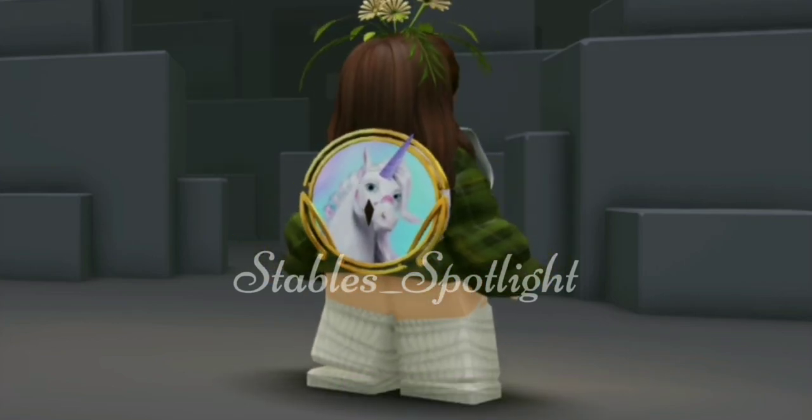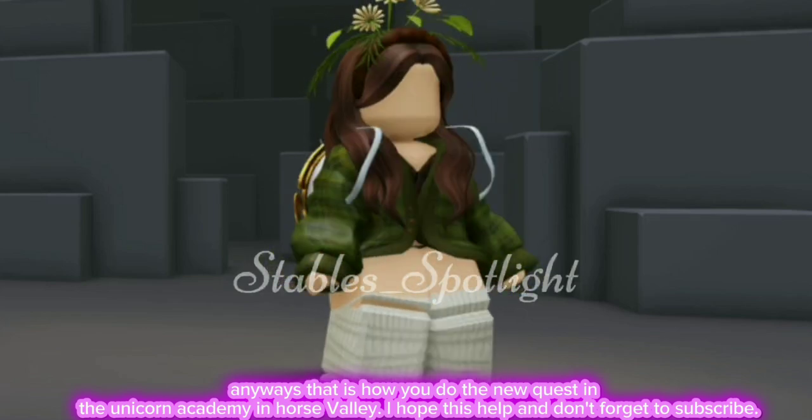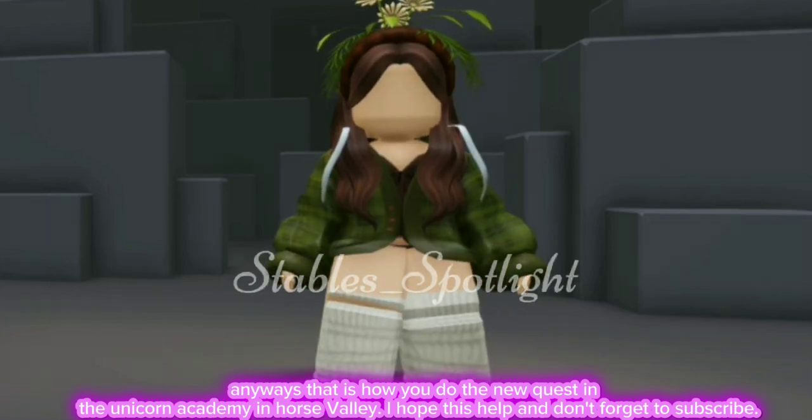It's pretty cute! Anyways, that is how you do the new quest in Unicorn Academy in Horse Valley. I hope this helped — and don't forget to subscribe!